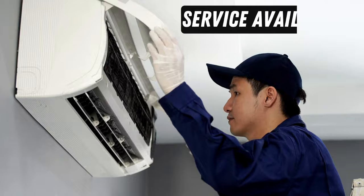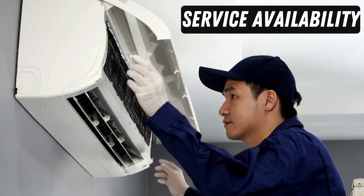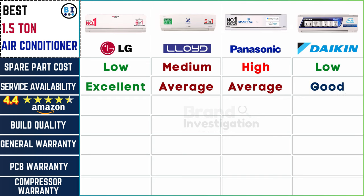Consider the brand's service network and local availability. LG excels with excellent availability. Lloyd and Panasonic maintain an average level of service accessibility, and Daikin ensures a good reach, providing a well-rounded spectrum of service support across the brands.